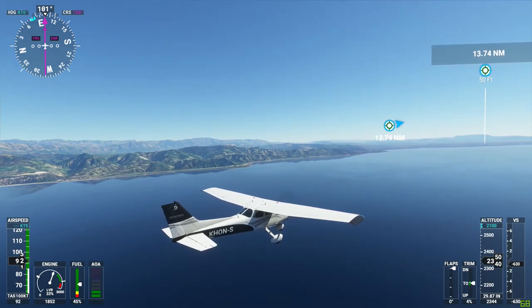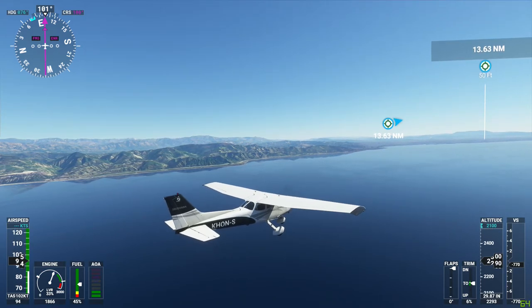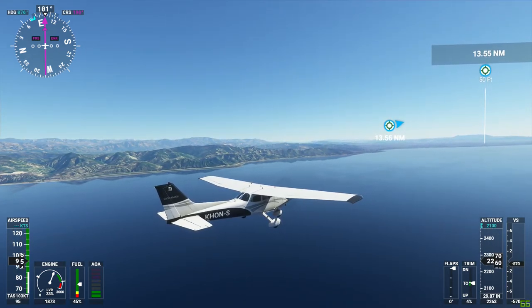Alright, we have achieved altitude hold at 2,100 feet. Now we need to start giving it some gas once it levels off.